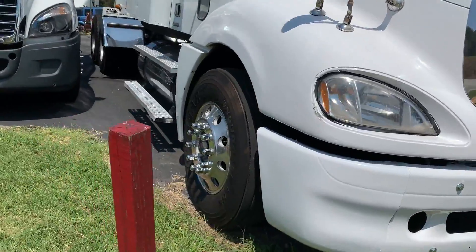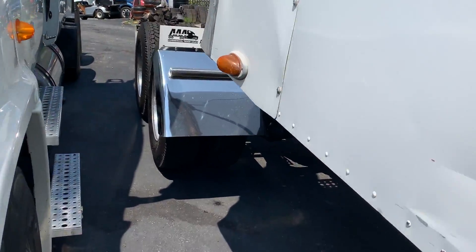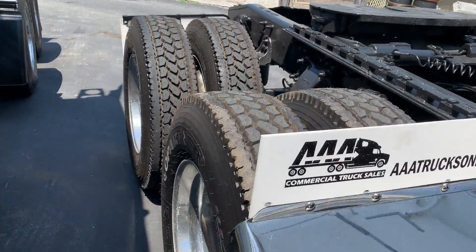This was a fleet maintained truck, and then you got brand new virgin rubber on the rear.